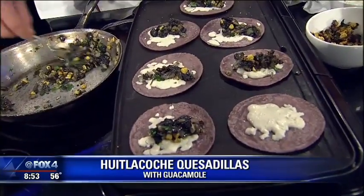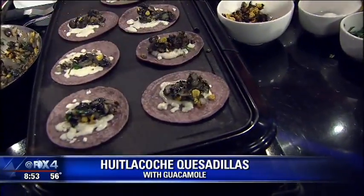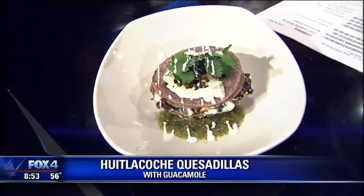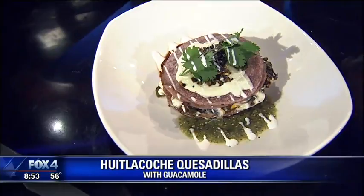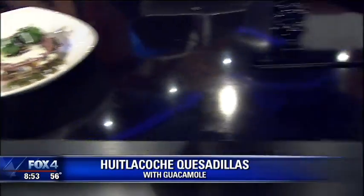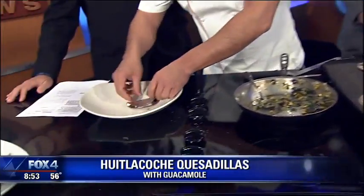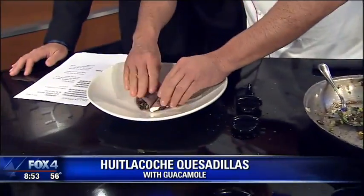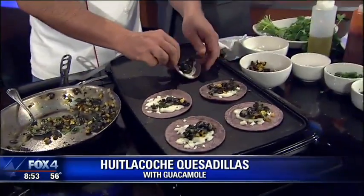It might go well with beer — absolutely, not just theoretically. So we're going to take our quesadillas and stack them. We're going to go vertical. I love the layering.